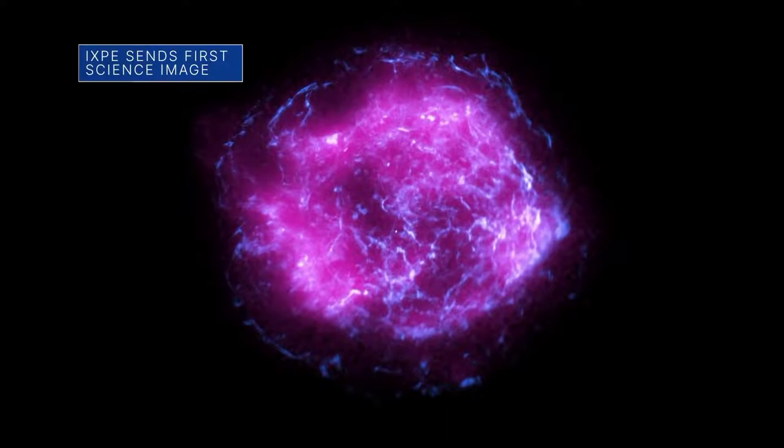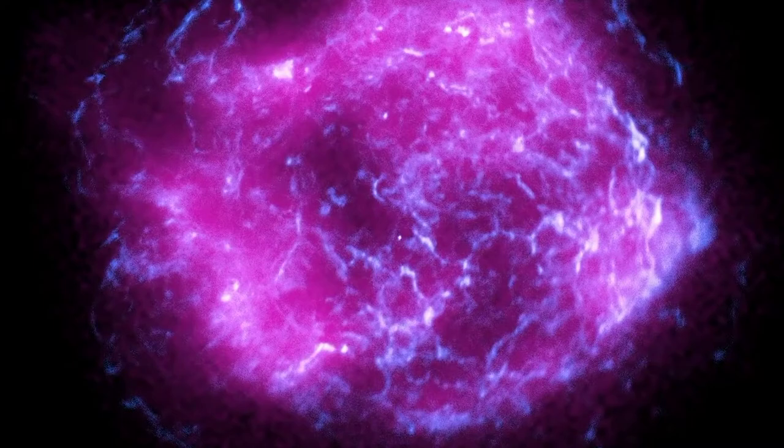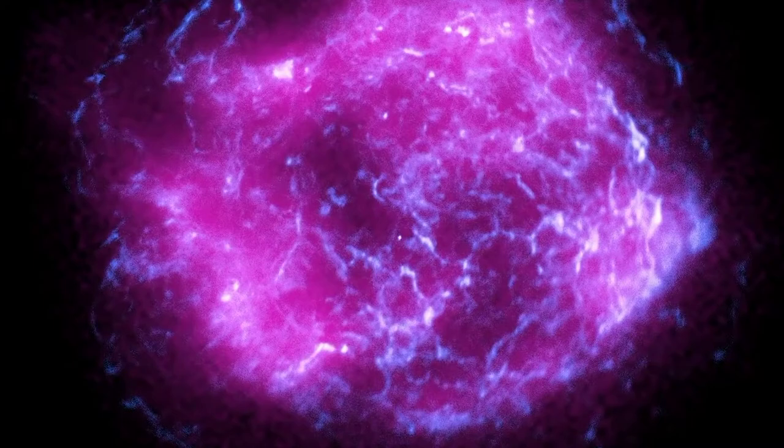The magenta color in this image of Supernova Cassiopeia A represents some of the first X-ray data captured by NASA's Imaging X-ray Polarimetry Explorer, or IXPE, since completing its month-long commissioning phase. The magenta color corresponds to the intensity of X-ray light observed by IXPE and is overlaid with high-energy X-ray data, shown in blue, from NASA's Chandra X-ray Observatory.